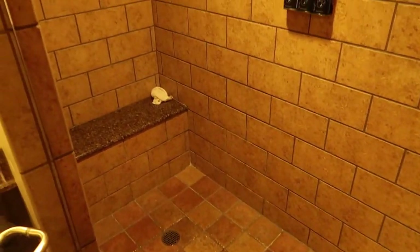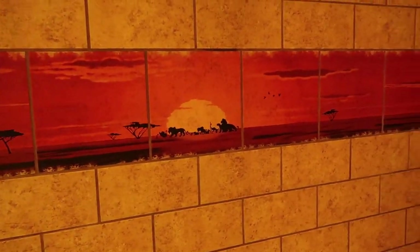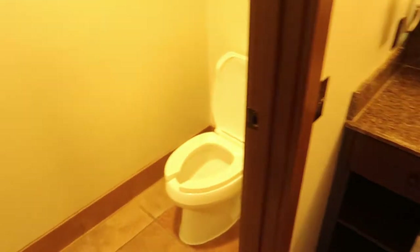And then probably the biggest draw of this room in my opinion is the two bathrooms, and this one is very nice and large. You get a closet with your safe. You get this huge jetted tub. And then this huge shower — but you only have one water source. I love the detail of this — you can see the sun. Big sink area, more storage, and the bathroom.